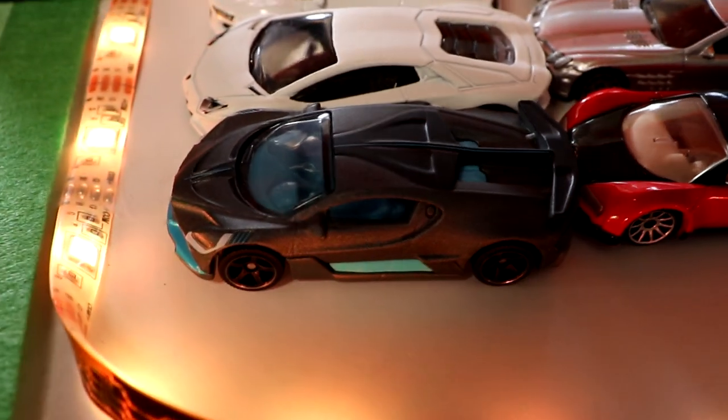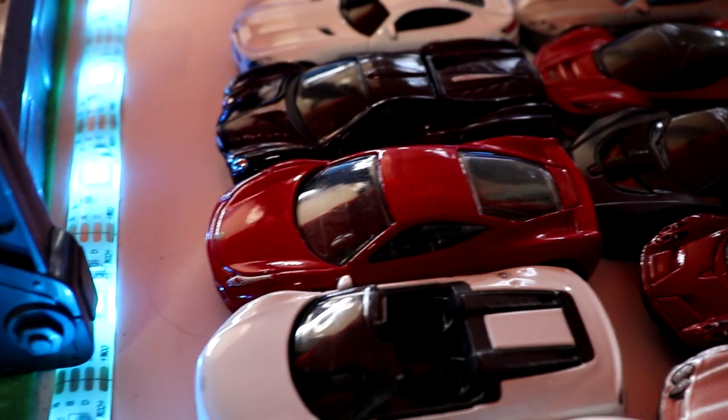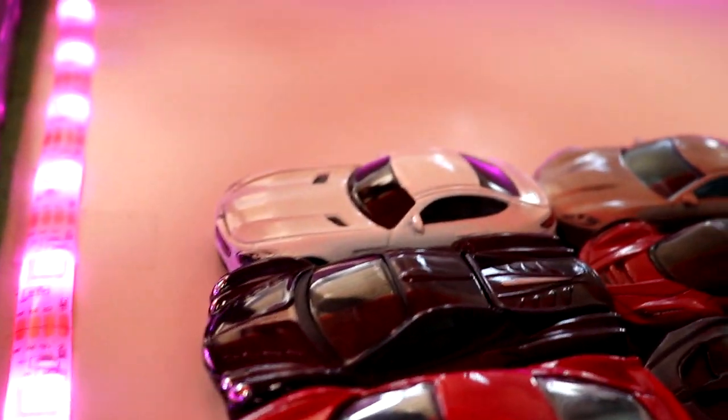In our first race we have the beautiful Bugatti Devo, the Lamborghini Aventador, the Audi R8 Spyder, the Ferrari 458, the Mitsuoca Orochi, and the Mercedes-Benz AMG.